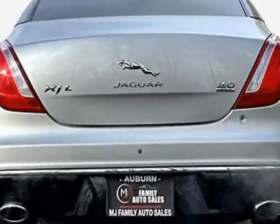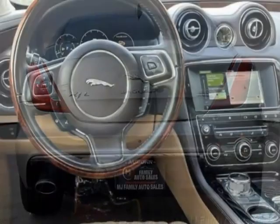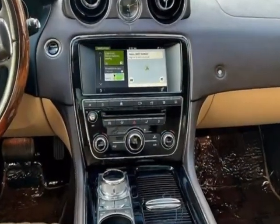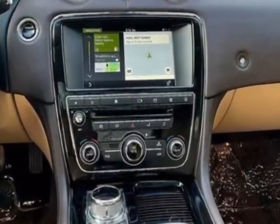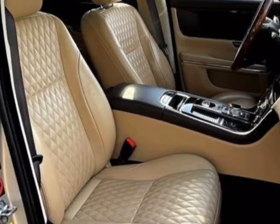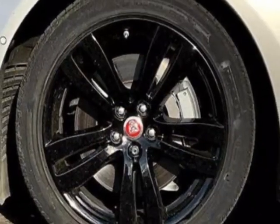This vehicle gets an estimated 17 miles per gallon in the city, and an estimated 25 on the highway. This vehicle boasts a 3.0-liter six-cylinder engine, and has an 8-speed automatic transmission. This vehicle comes equipped with dual-zone climate control,